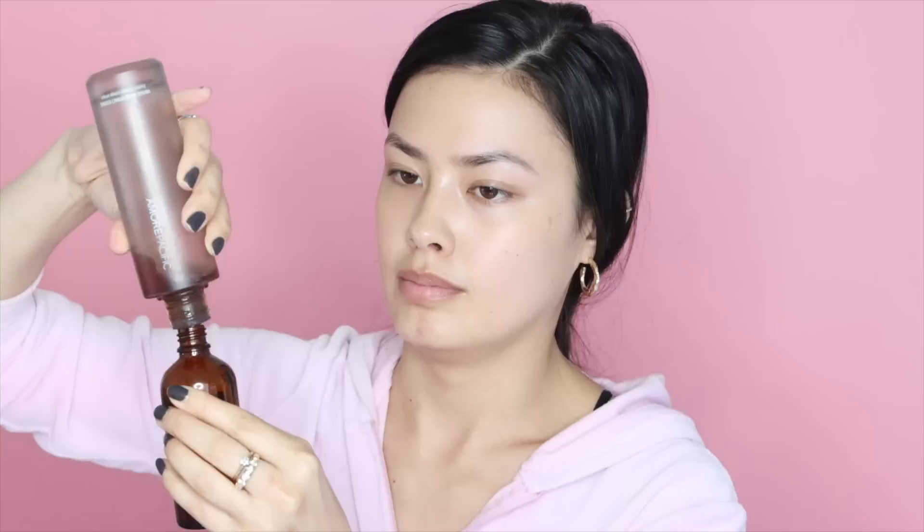I pretty much already washed and toned my face. I'm going to be applying my essence, which I talked about in my recent skincare favorites video. This is from Amore Pacific — the Vintage Single Extract Essence, one of my favorite essences of the moment. What I did is I transferred it into a little spray bottle, so now I can just spritz my skin down. It's way more convenient this way.